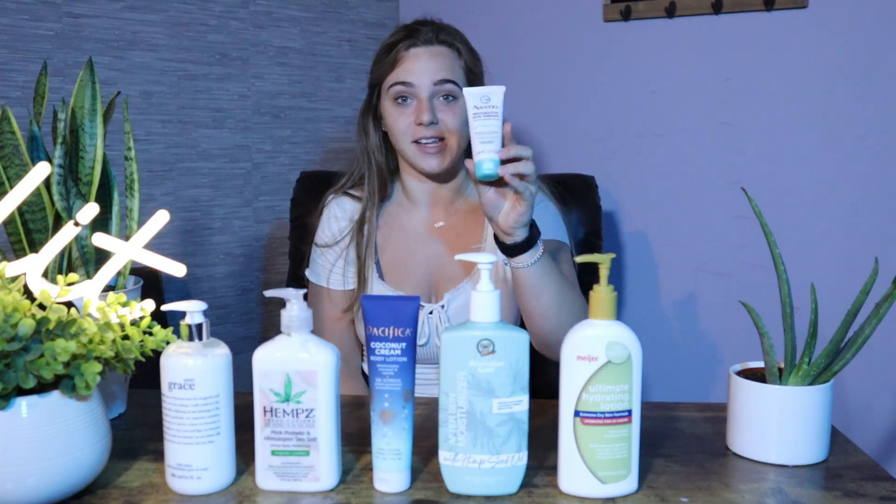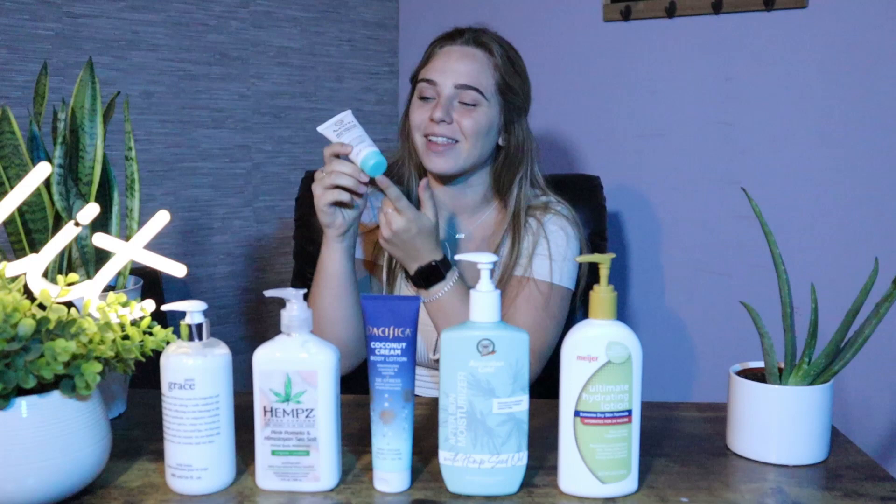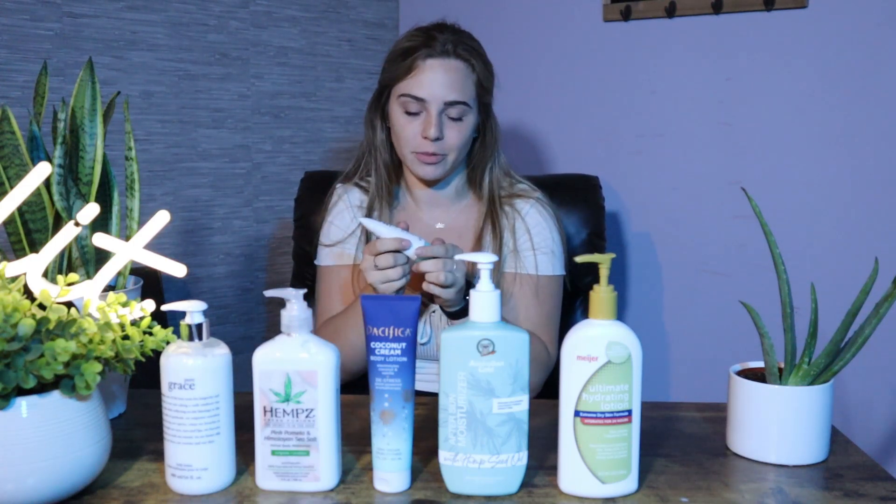First one we have is Aveeno. I like this lotion, I think it's good. This one in particular was $4.69. This is for sensitive, distressed, and dry skin. So I'm going to open it up. I like this bottle — I like this blue detailing. I think it's just cute.